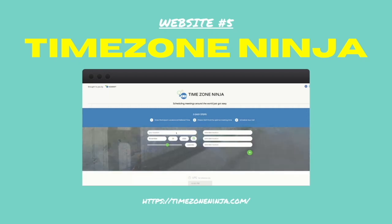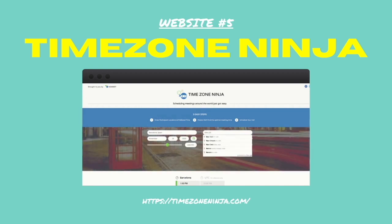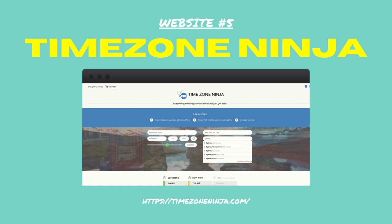Number five, and one of my absolute favorites: Time Zone Ninja. If you need to work out the best time for a meeting taking place across multiple time zones, this is the website for you. Which assistant doesn't have to do that?